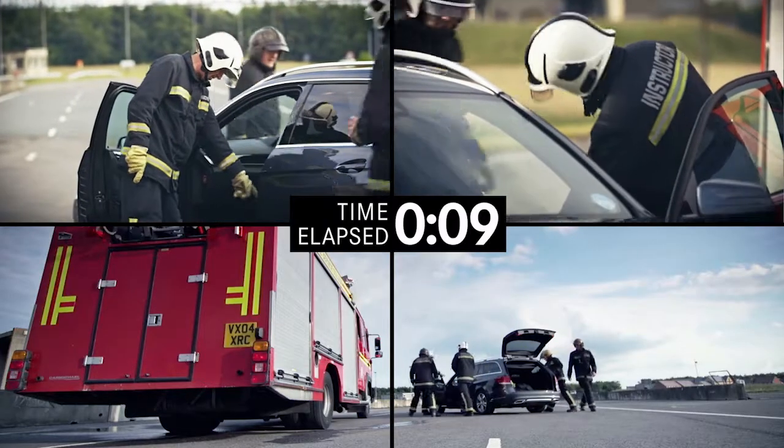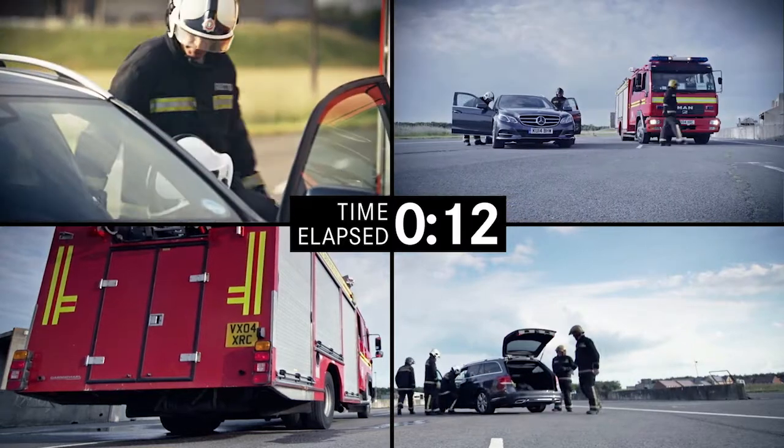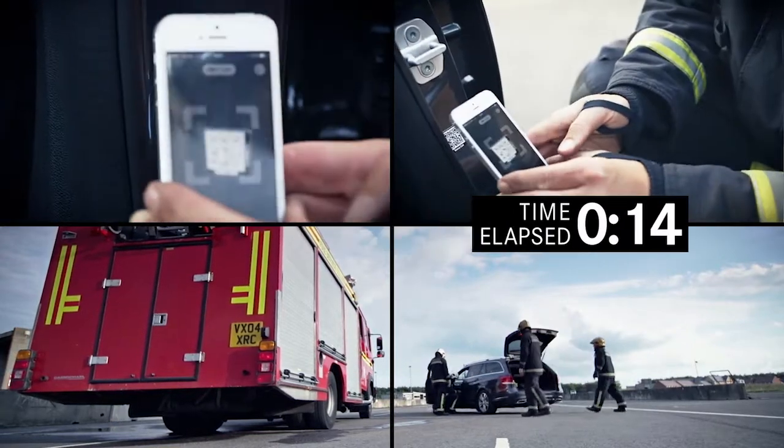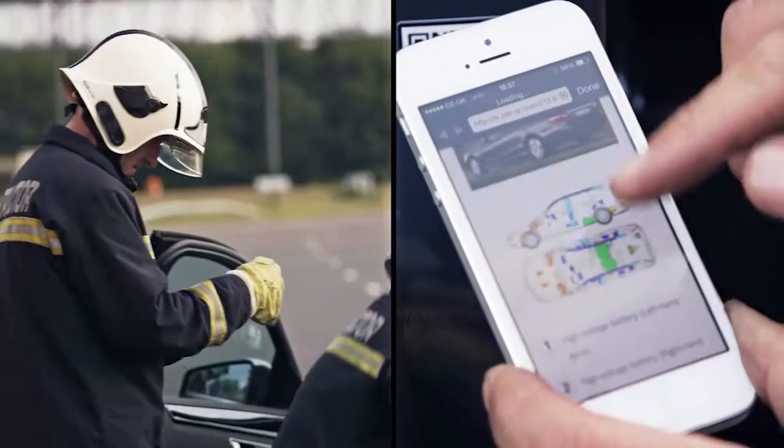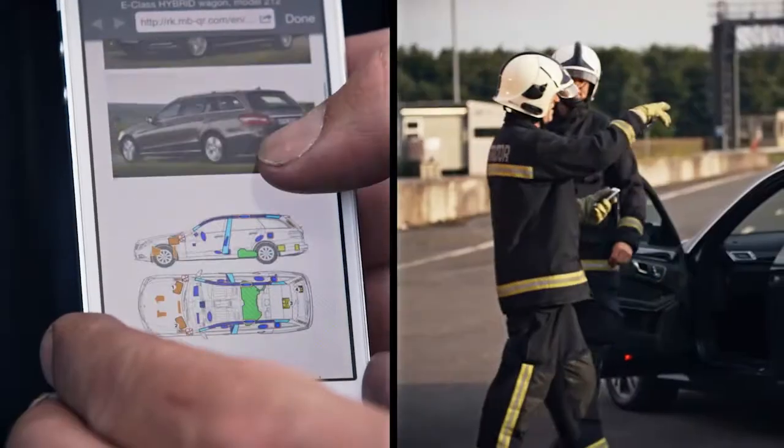The UK Fire and Rescue Service are attending more and more road traffic collisions, and we need to innovate in the way we're putting an operational plan in place. The benefit of the QR code is that with a smartphone or a tablet, a whole schematic of every safety feature and every electrical system is easily accessible within seconds.